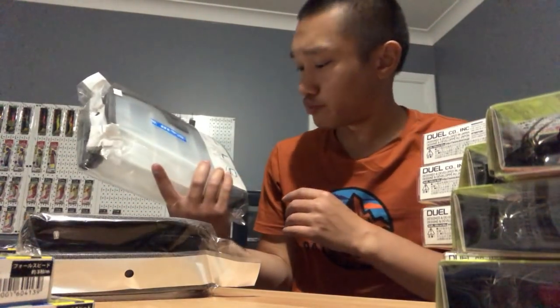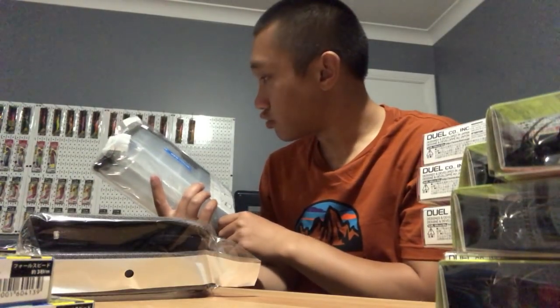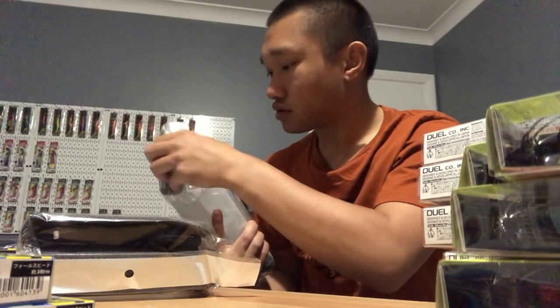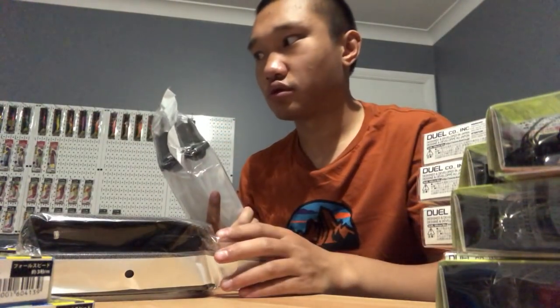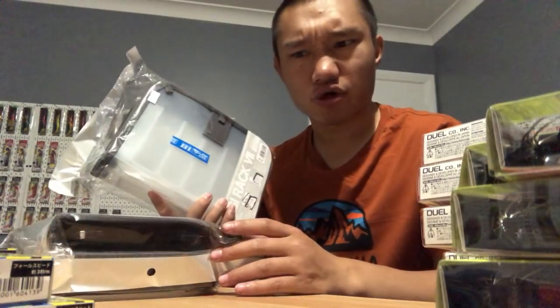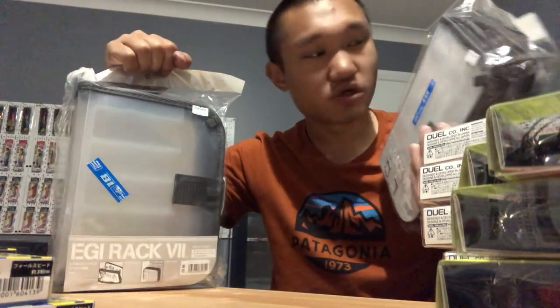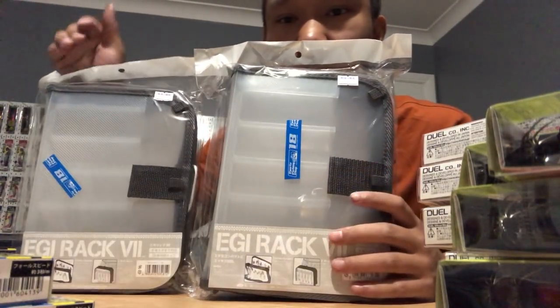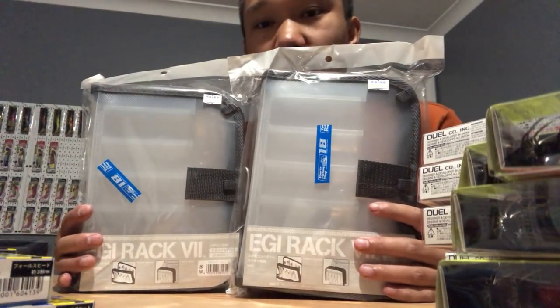These cases - I think they're by Daicho or Daichio, don't quote me on the pronunciation. I saw these at Shinjuku and they were about 1400 yen somewhere else, but these were 1280 yen so I bought two of them just to put the squid jigs in - pretty sick.